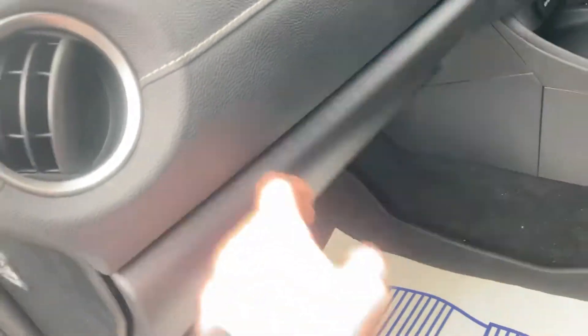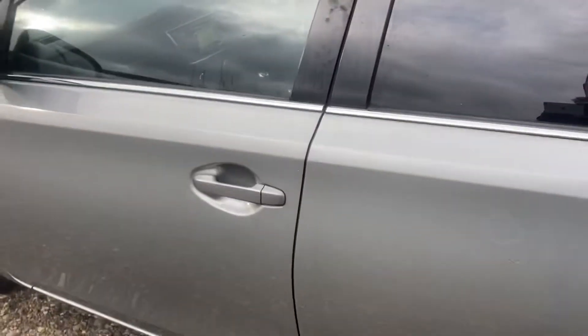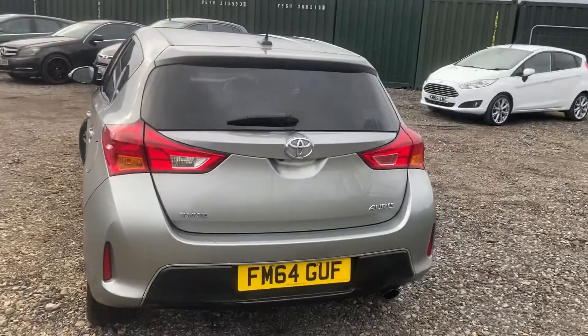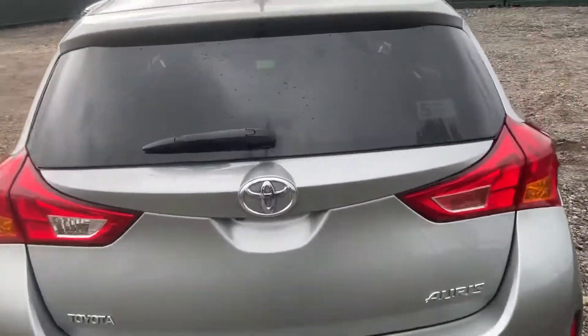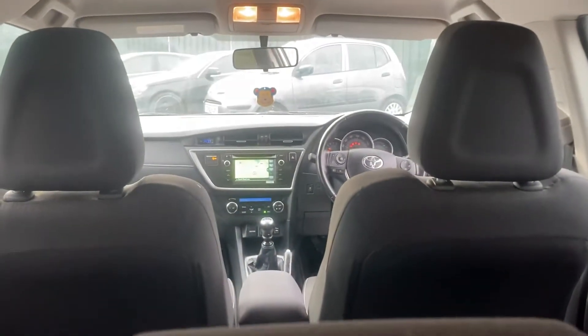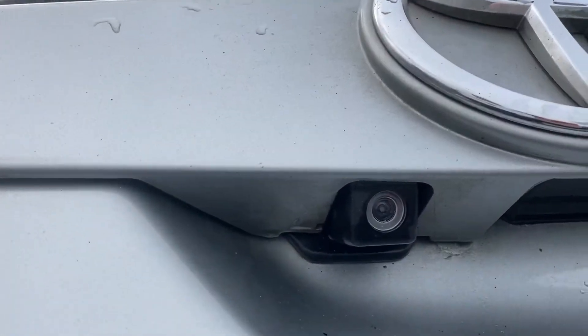Nice cloth interior, nice side bolsters, nice size glove box as well. All locked up with your book pack. It also has proper carpet mats and tinted rear windows. This is the 1.6 petrol - they call it the Valvematic, so if you ever look online it's one of the most reliable engines you can buy on the market. Nice condition roof lining and all the lights are working. Parcel shelf is present, lovely size boot, and underneath there's a bit more storage. Further underneath you've got your spare wheel and all your tools. There's also a reversing camera there and it's all working.